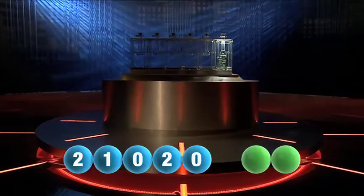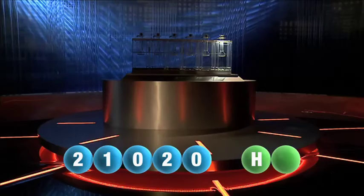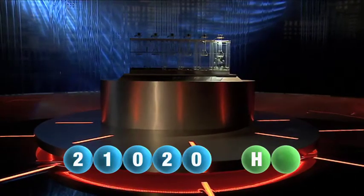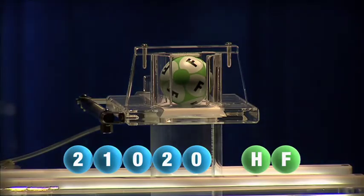And now let's get the two letters. The first letter this evening is the letter H. We are now ready for the second and final letter that completes tonight's winning combination — that letter is the letter F.